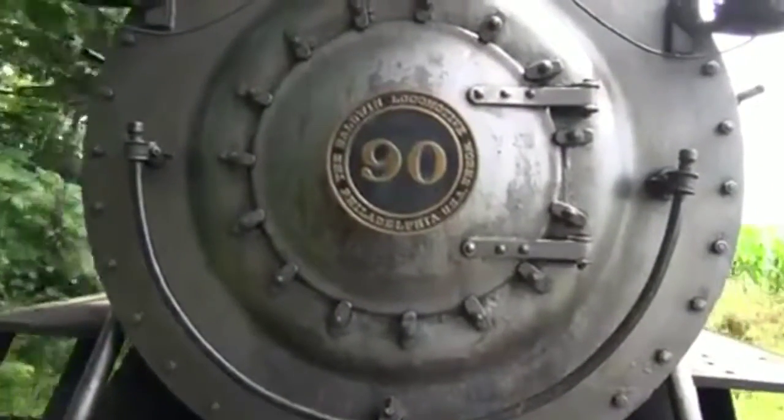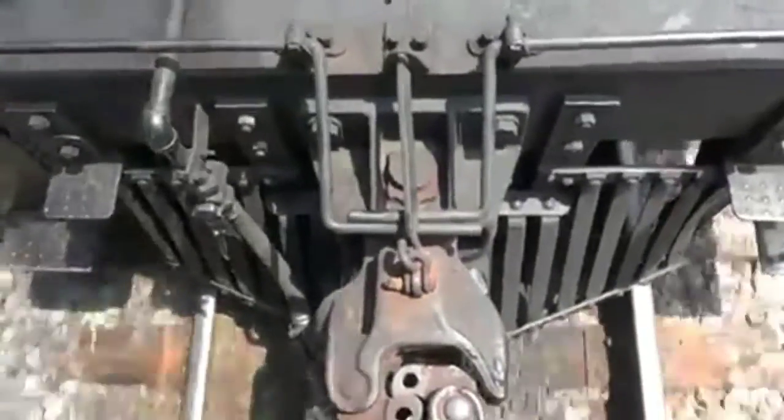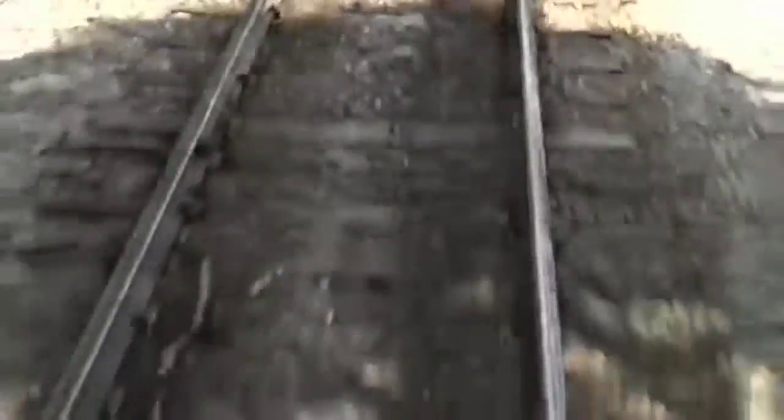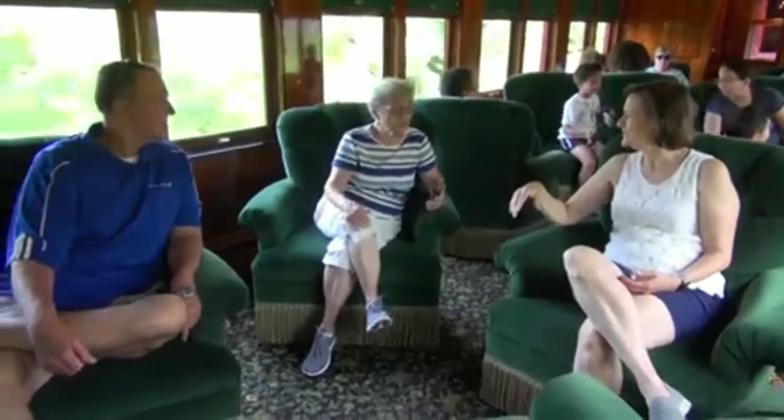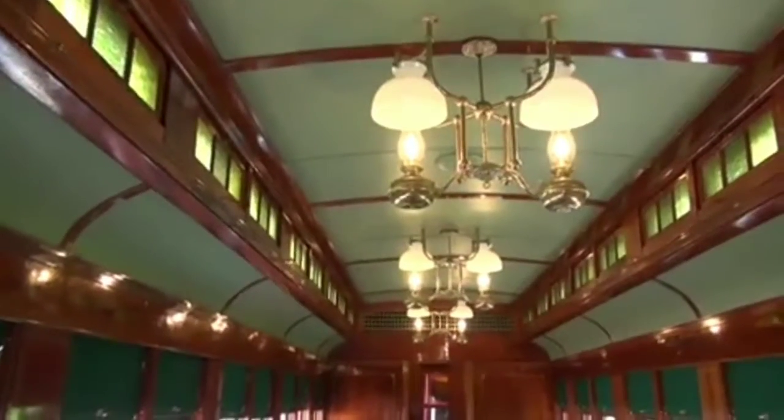The railway is known as a short line. Short lines connected passengers and goods to a major railroad that traveled to bigger cities. Back then, this was Strasburg's connection to the outside world. This first class cabin reflects the opulence some could afford during that era.